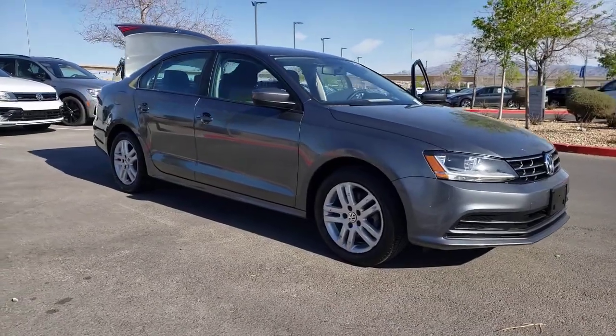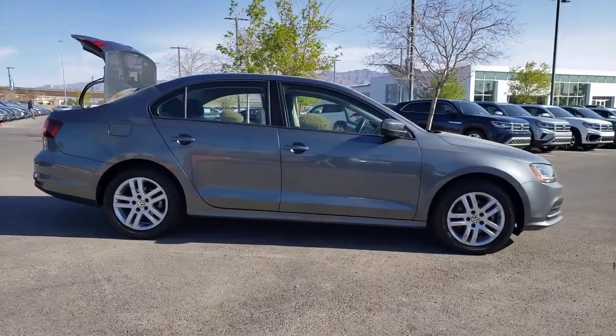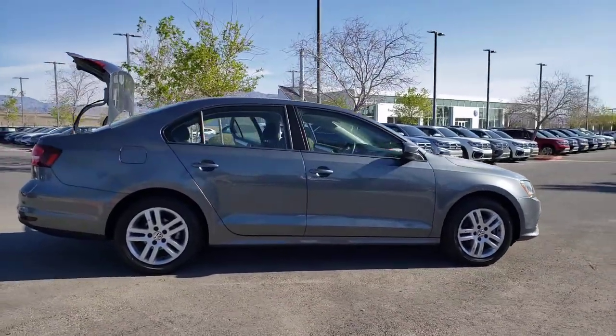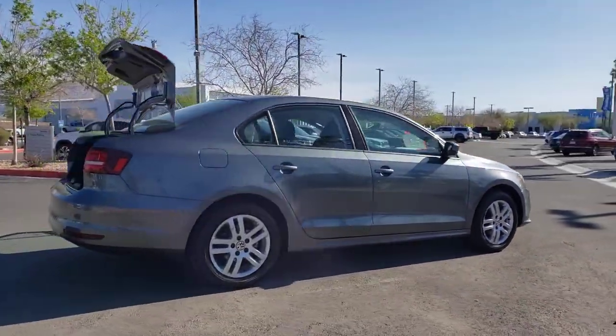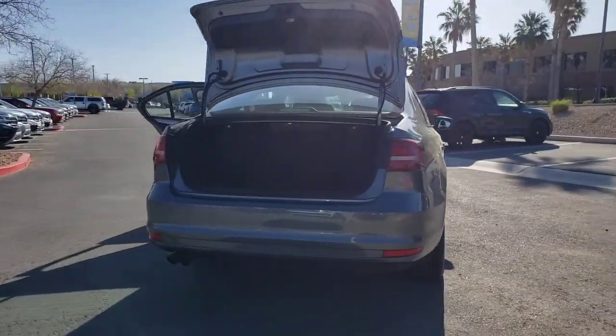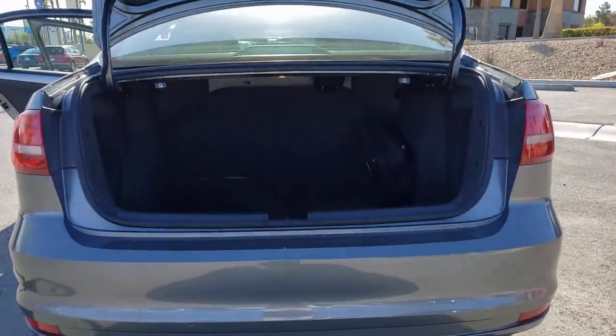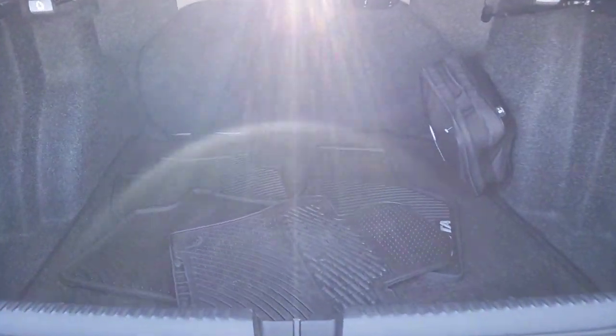Look no further than the 2018 Volkswagen Jetta. With less than 15,000 miles on the odometer, this vehicle provides excellent value. This stylish Jetta offers an impressive suite of amenities, spirited performance, and the safety features you need to feel confident on every journey. It's loaded with common sense, yet makes you feel sensational.